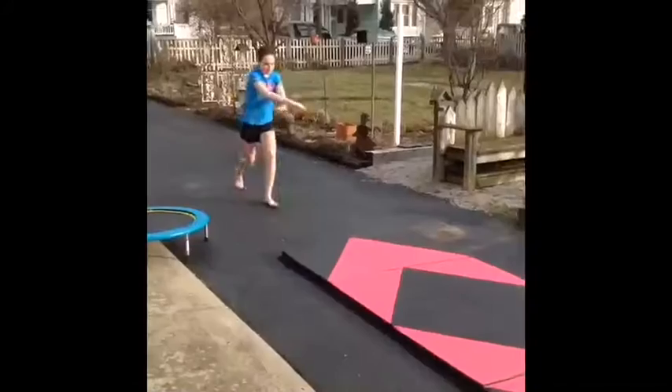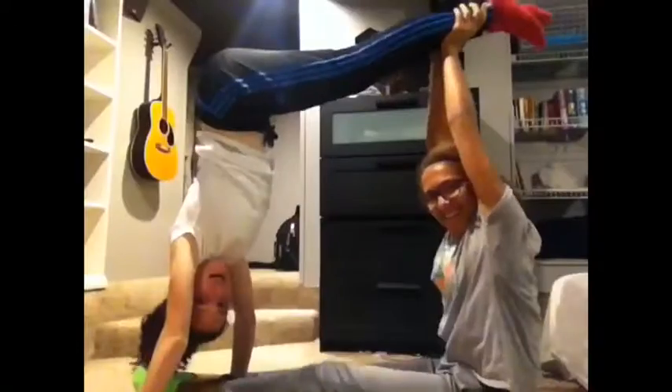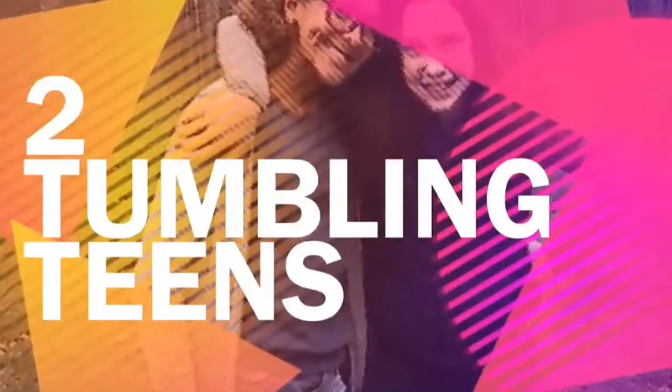Hey guys, it's me Lydia and this is Two Tumbling Teens. So as you can tell by the title of today's video, it's what's in my backpack for school. So I'm going to be showing you guys what's in my backpack for school.